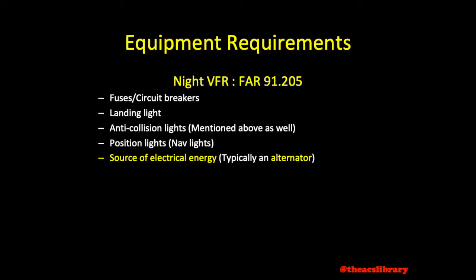In addition to the FLAPS acronym, everything from the ATOMATO FLAMES acronym is required as well. On top of everything mentioned in FAR 91.205, one may also want to think about the operational requirements based on the class of airspace they may be flying in.